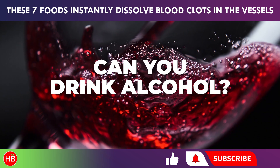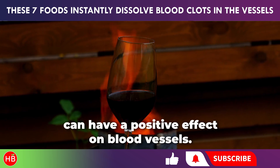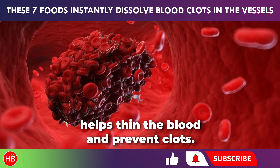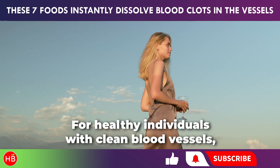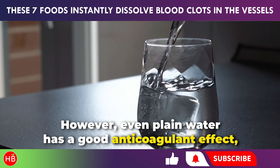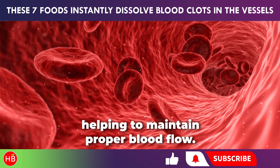Scientists have shown that a glass of red wine can have a positive effect on blood vessels. Resveratrol, an active compound found in red grapes, helps thin the blood and prevent clots. For healthy individuals with clean blood vessels, it's generally safe to consume 50–100 milliliters of red dry wine per day. However, even plain water has a good anticoagulant effect, helping to maintain proper blood flow.